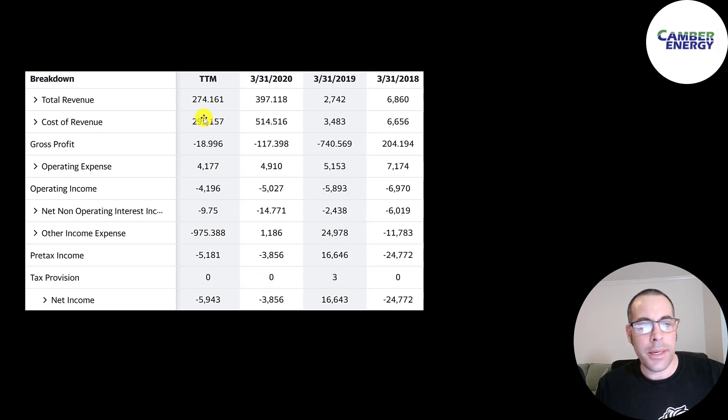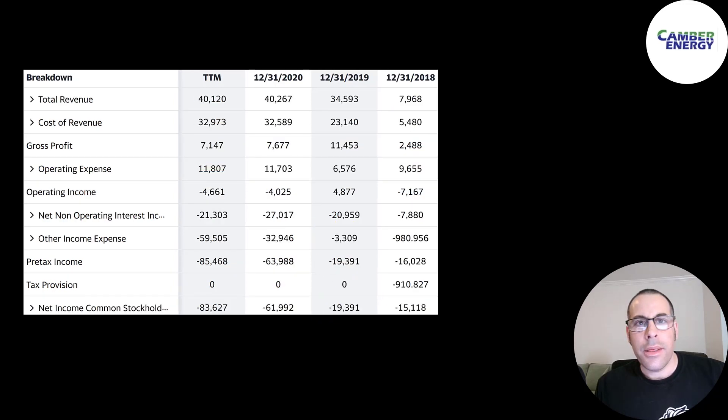This is Camber's income statement. You can see they have negative operating income each year and negative net income every year except 2019. The only reason it's positive in 2019 is they passed through a gain — they sold an asset and gained $25 million. This is Viking's income statement, and all they need to do is add these numbers to their income statement, along with the balance sheet and statement of cash flows.